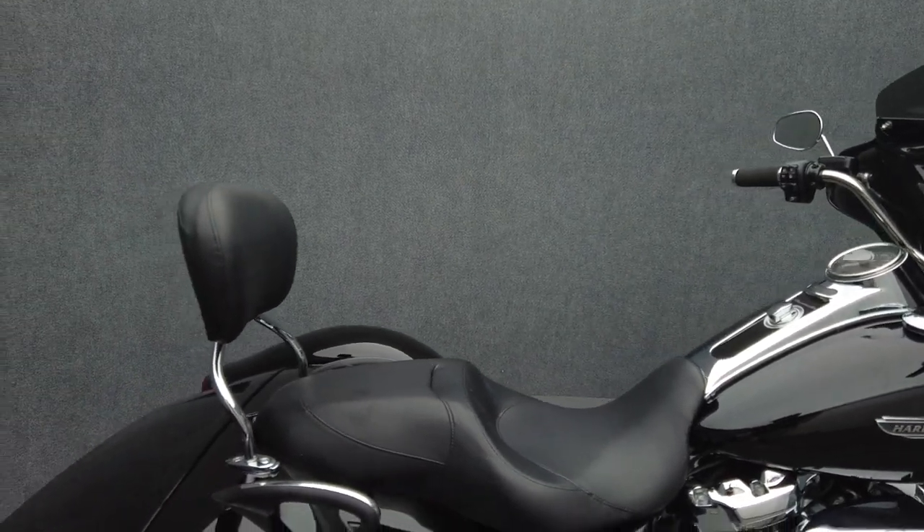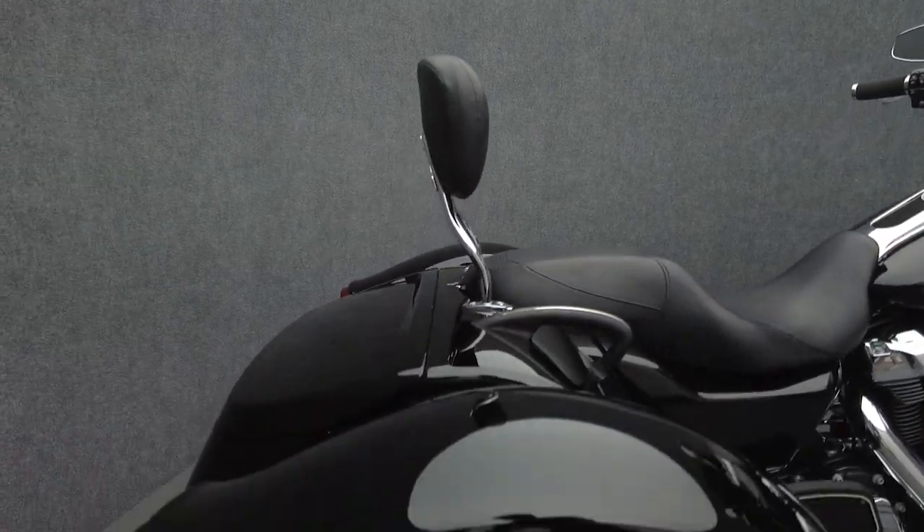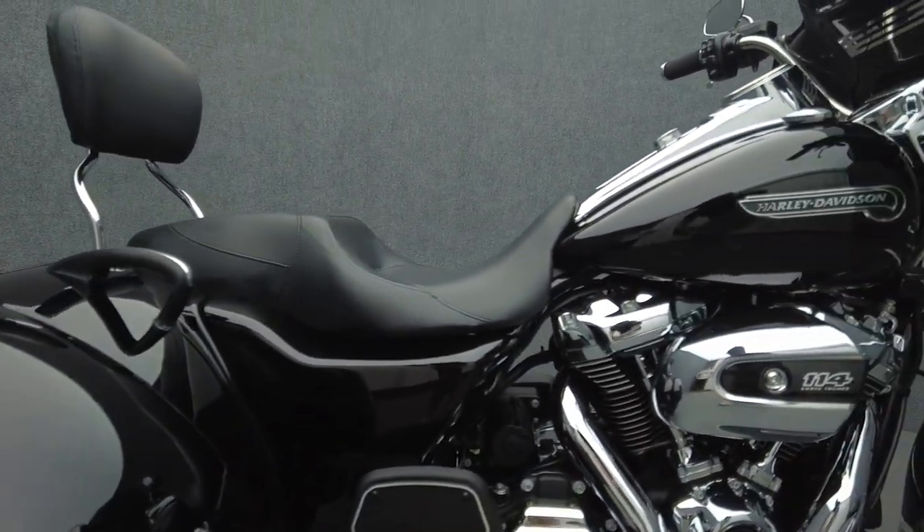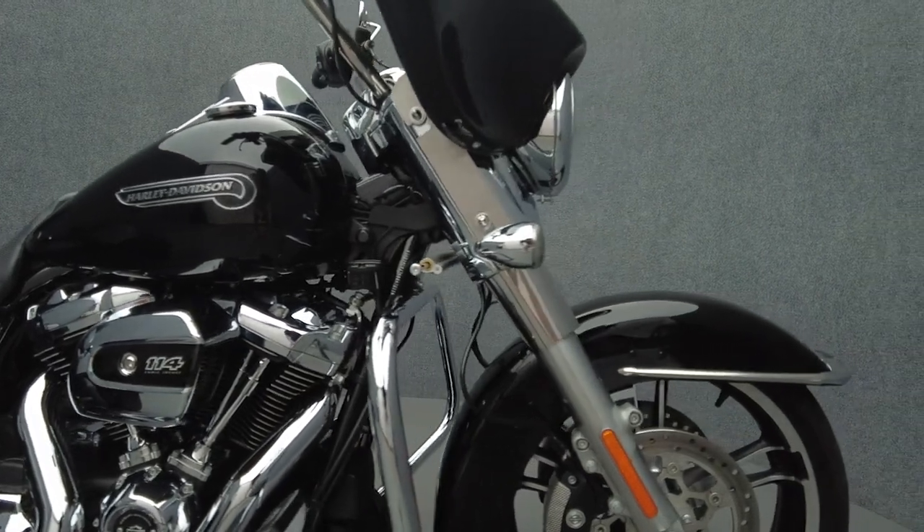It's been upgraded with a Reckless Motorcycles batwing fairing, foam grips, Harley-Davidson detachable backrest, Cobra 909 twin slip-on mufflers, a stage 1 intake, and a chrome engine guard.